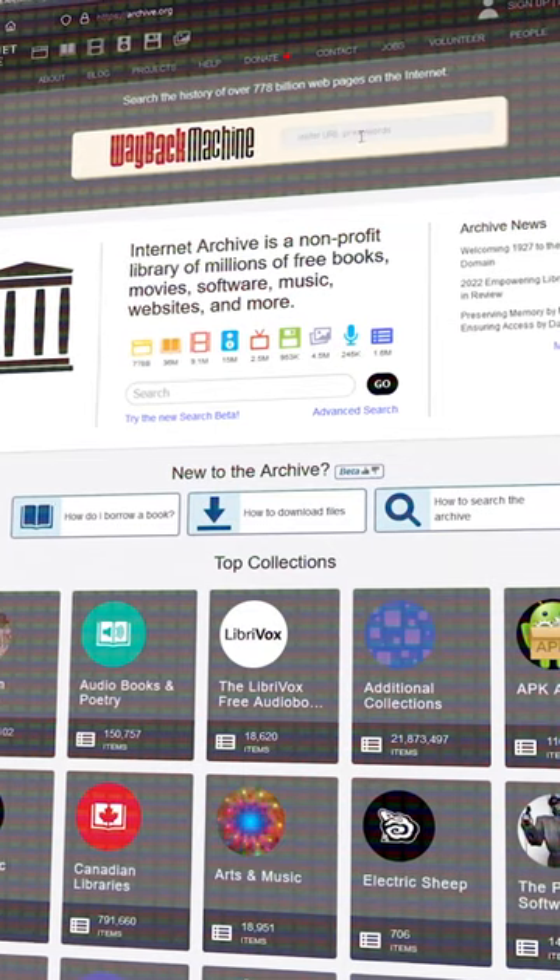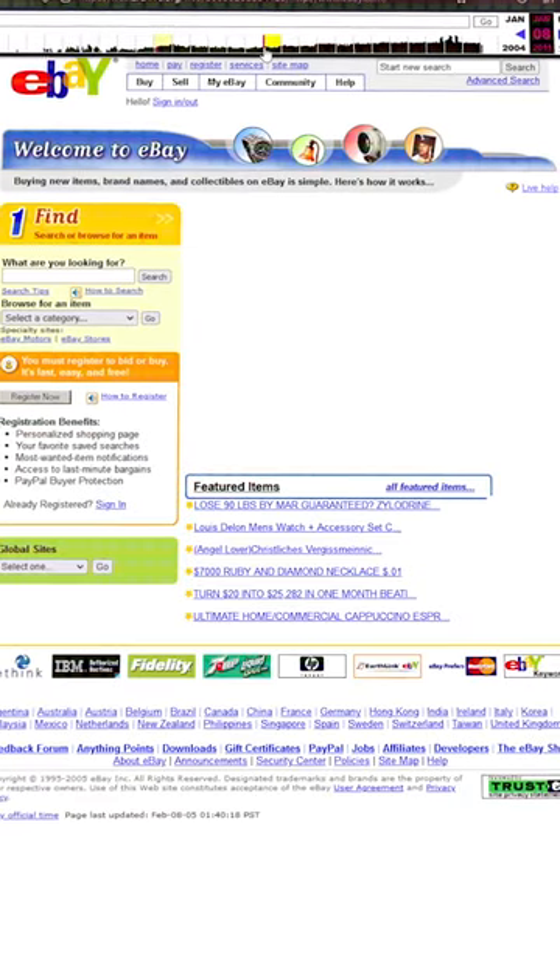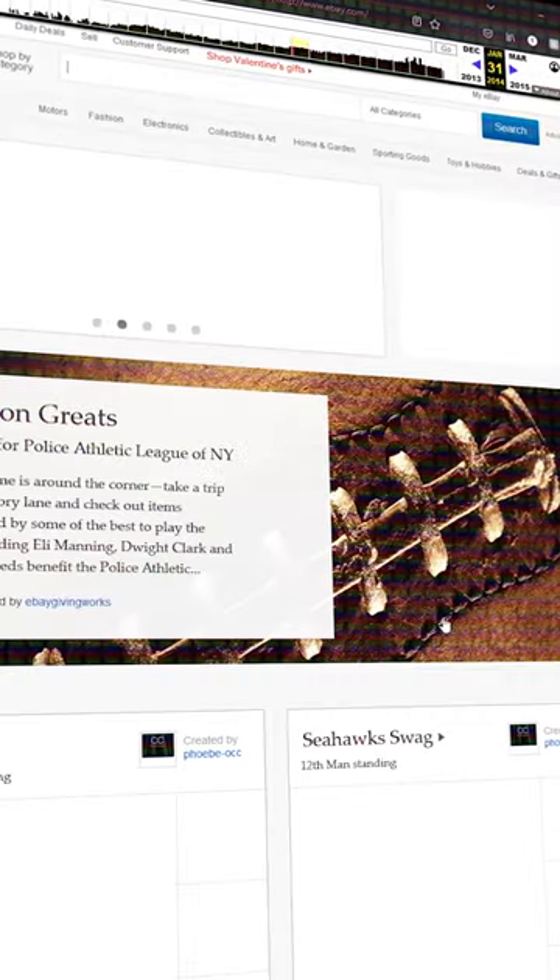Secret websites that you need to know about: archive.org, also known as the Wayback Machine. This allows you to go back in time and see the history of a website. All you're going to do is type in the web address and then you can see the full history of that website. I've killed countless hours going back and looking at websites, but it can also help in a professional case as well.